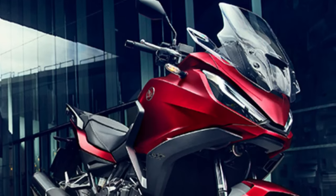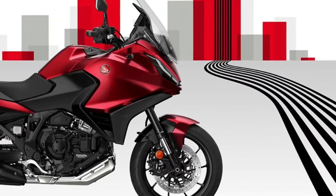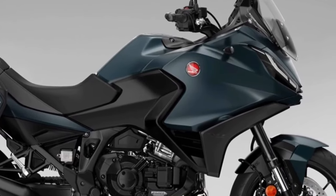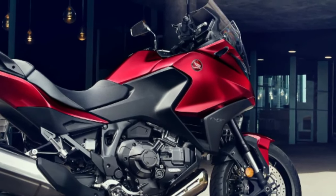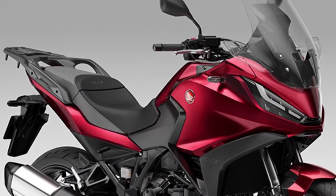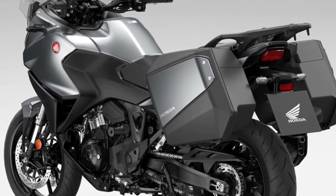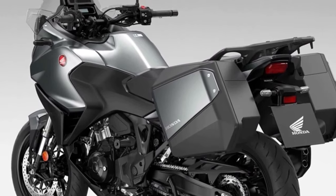The only changes for 2024 on the Honda NT1100 are two new paint options and a change to the existing Matte Iridium Gray Metallic color, which gets a Matte Ballistic Black Metallic rear carrier. The two new colors for 2024 are Matte Jeans Blue Metallic and Candy Chromis for Red. Otherwise, the bike remains the same, centered around the 1084cc parallel twin-cylinder engine producing 100 bhp and 77 lb-ft of torque, in a steel semi-double cradle frame.